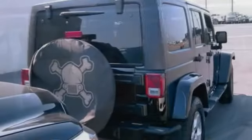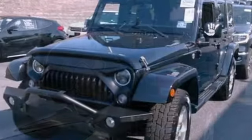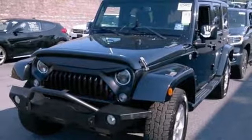Power-heated mirrors, auxiliary audio input, Targa sunroof, wireless phone connectivity, and manual transmission.